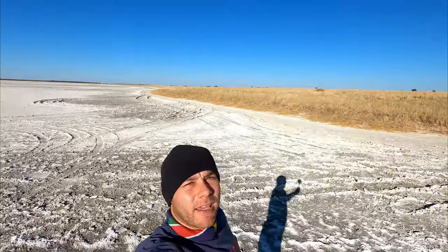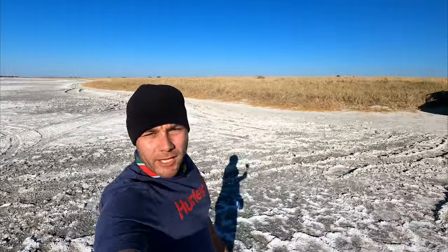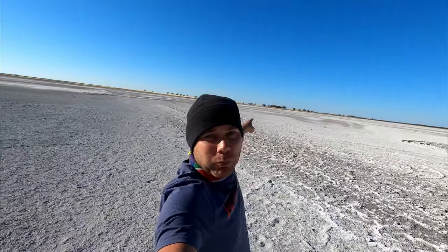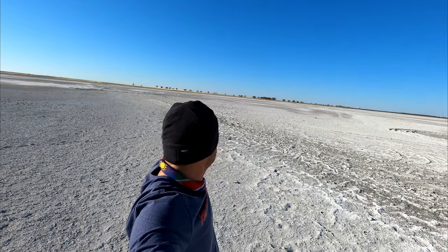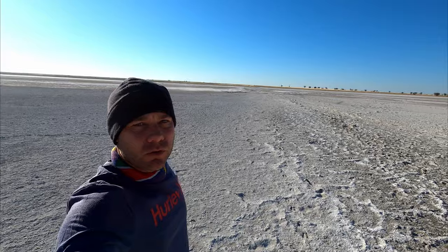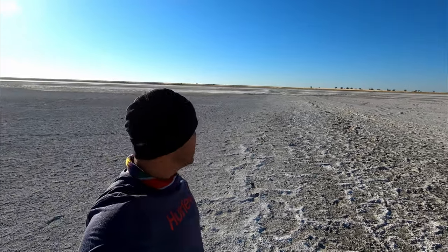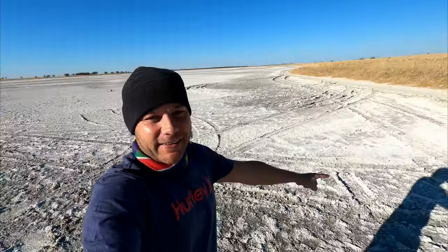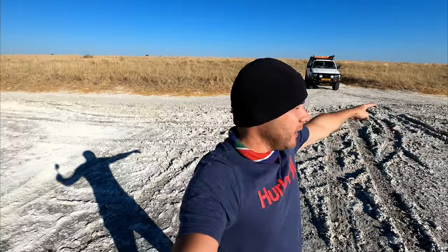I'm guessing I am at the Kudyakam Pans on my way to Bain's Baobabs — Bain's Baobabs on that side. Had I one or two Land Cruisers or Land Rovers with me I would have taken the more adventurous route, but I'm alone — there's no way. You can see some people tried and quickly turned around.